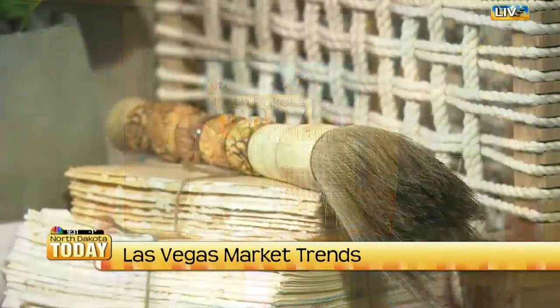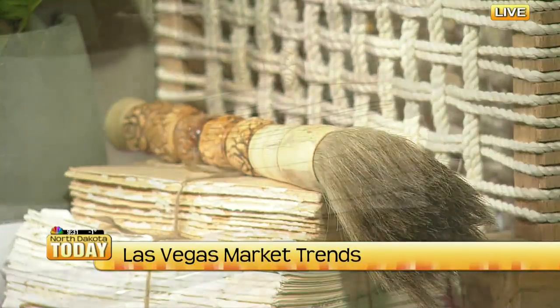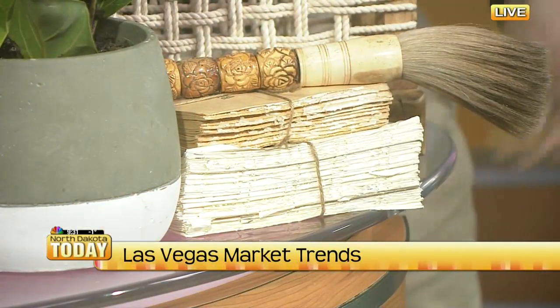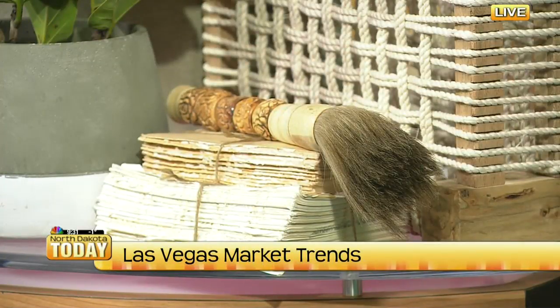These are just some books that are unbound and then tied with a little rope. And then this is a calligraphy brush — if you've been following any of the designers on Instagram, everybody has a calligraphy brush. I need to get one. It looks great, doesn't it? I love it.